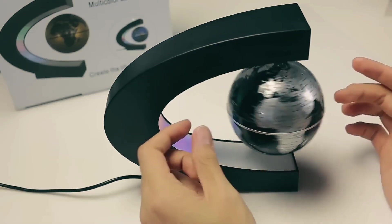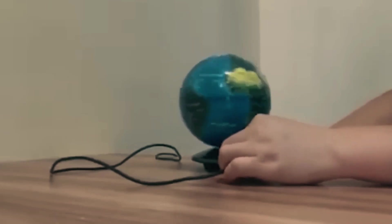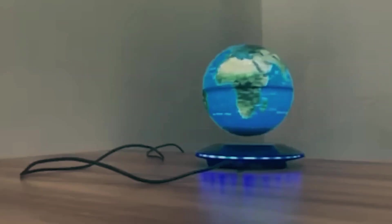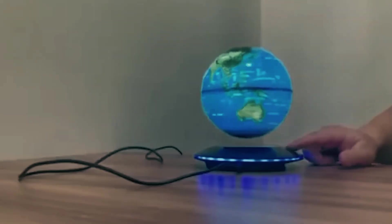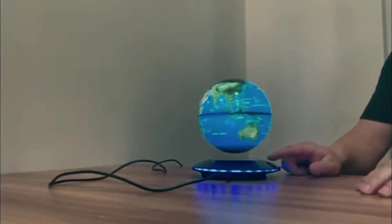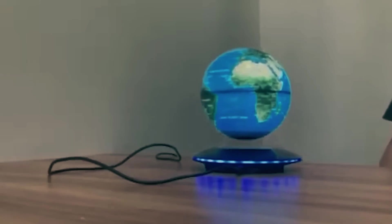Magnetic Floating Globe. A globe is a common decoration piece found on almost every work or study desk. Normally, they're made of plastic or glass, but have you ever seen a globe floating in the air? The levitating globe you're seeing is actually an electric gadget. It uses magnetic levitation technology, allowing it to float and rotate in the air. As soon as you turn it off, it gently settles back onto the surface. This gadget is really attractive.